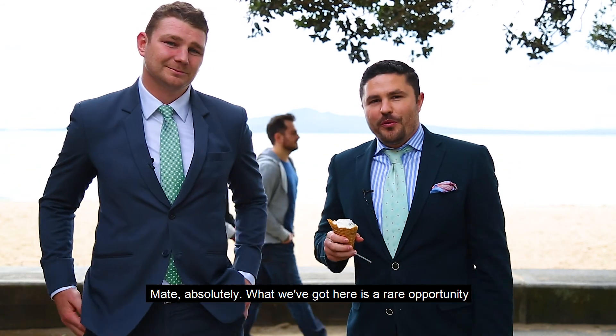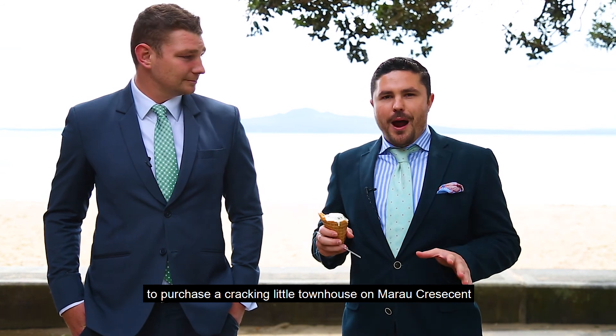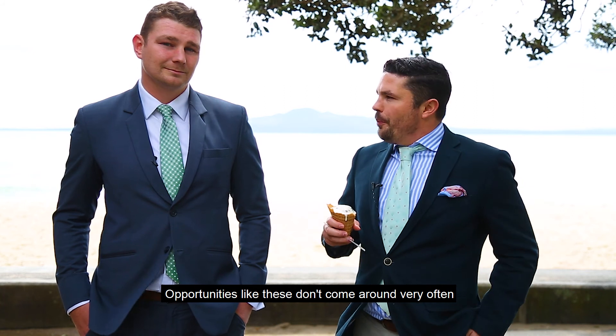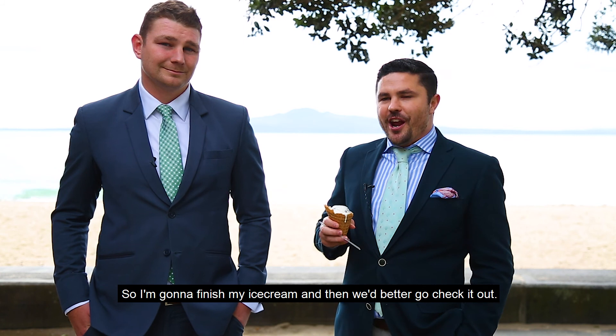Absolutely. What we've got here is a very rare opportunity to purchase a cracking little townhouse on Marau Crescent, which is just one street back from Mission Bay. Opportunities like these don't come along very often, so I'm gonna finish my ice cream and then we'd better go check it out.